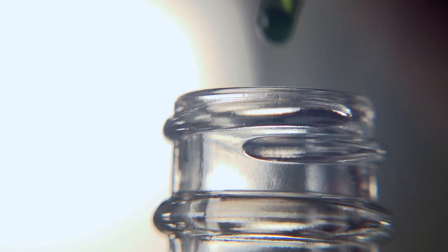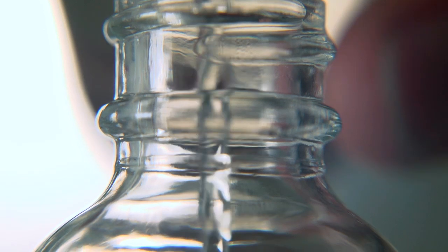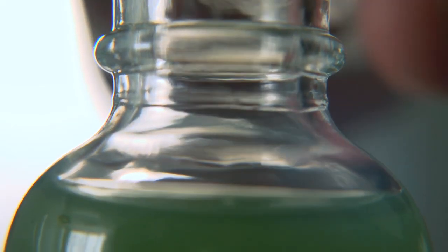A 10% dilution is your standard lab dilution — 10% molecules, 90% alcohol. The reason we dilute them down is because otherwise you're working with crystals, you're working with solid stuff that just doesn't want to come out of the bottle.